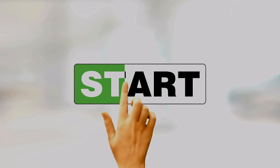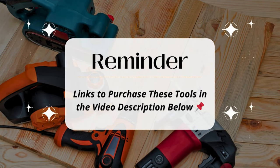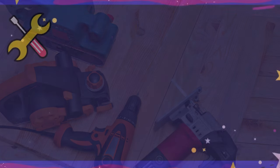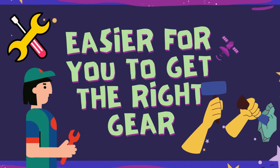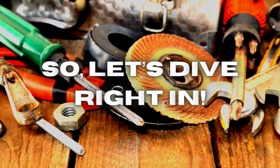Before we get started, I want to remind you that you can find links to purchase these tools in the video description below, making it easier for you to get the right gear for your woodworking projects. So let's dive right in.